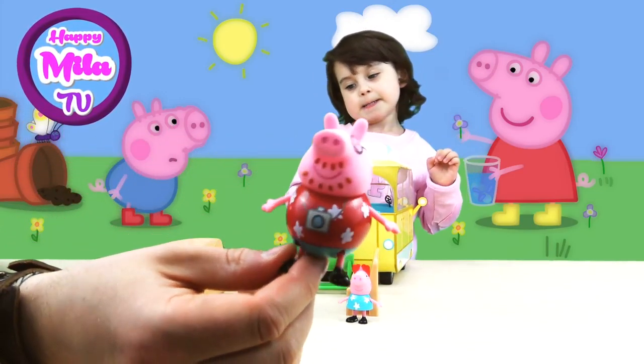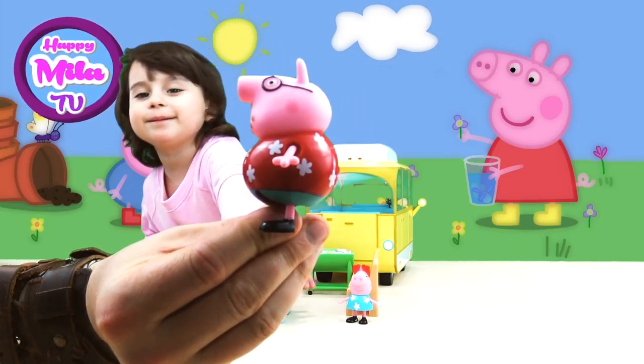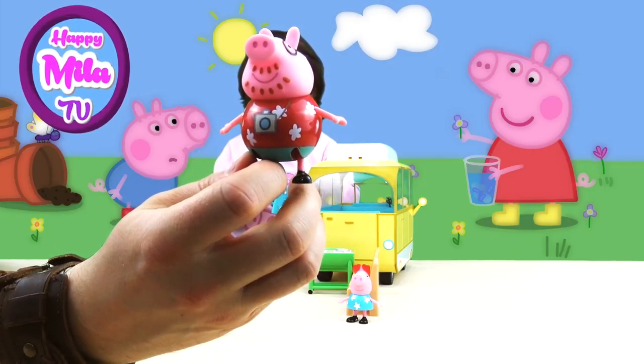This little guy looks like me — fat, with glasses, with a beard. And I have a camera and I have a red shirt as well. Amazing!